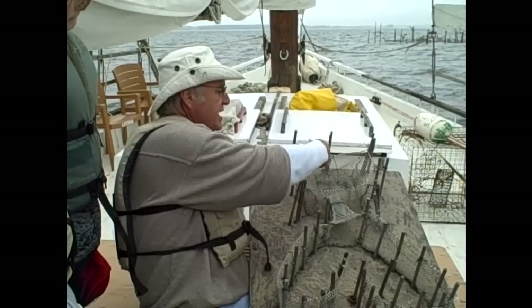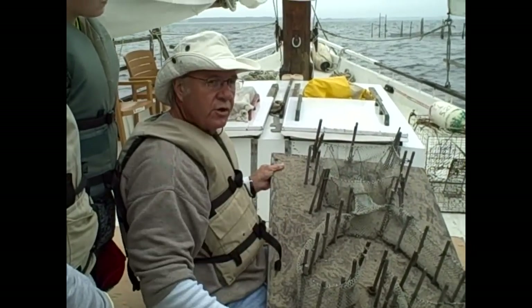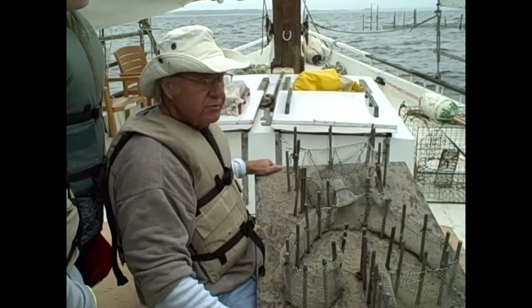Once they're in here, they're going around the outside — they can't get back into the opening, they're caught. So this is called a pound net. That's exactly what this is.